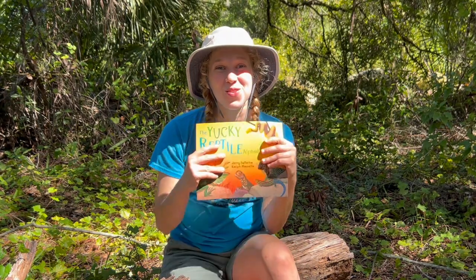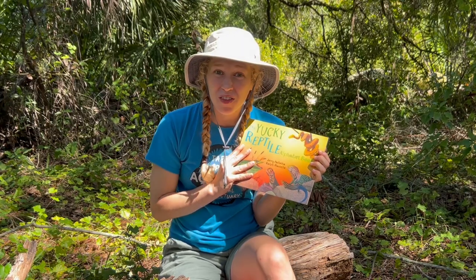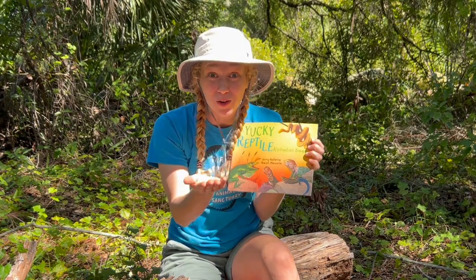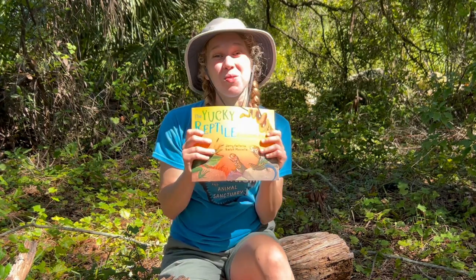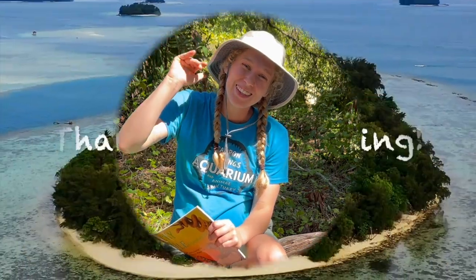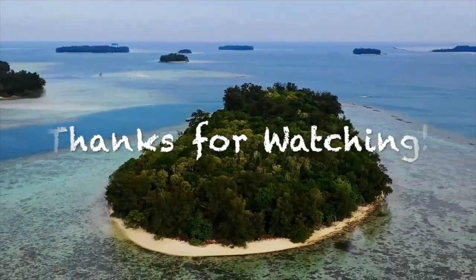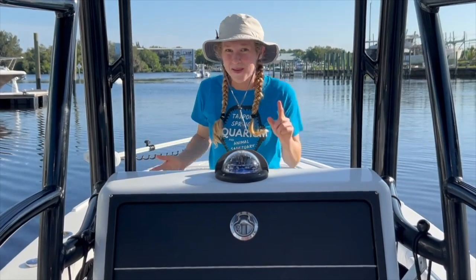Wow! I learned so much about reptiles in that book — I hadn't even heard of some of those reptiles before. Had you? Did you learn any new ones? Keep reading, Planet Protectors! Remember to like and subscribe so you can read more books with me. Thanks so much for watching. Bye! Don't forget to like, subscribe, and share this video for more adventures!